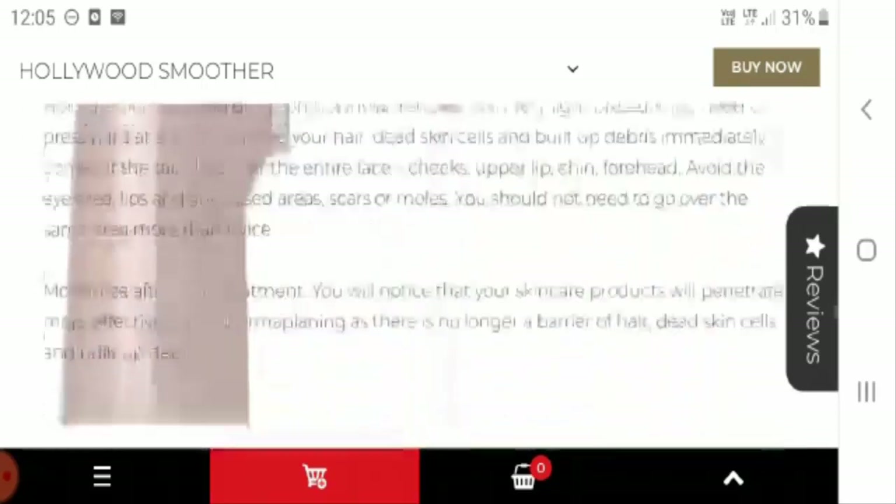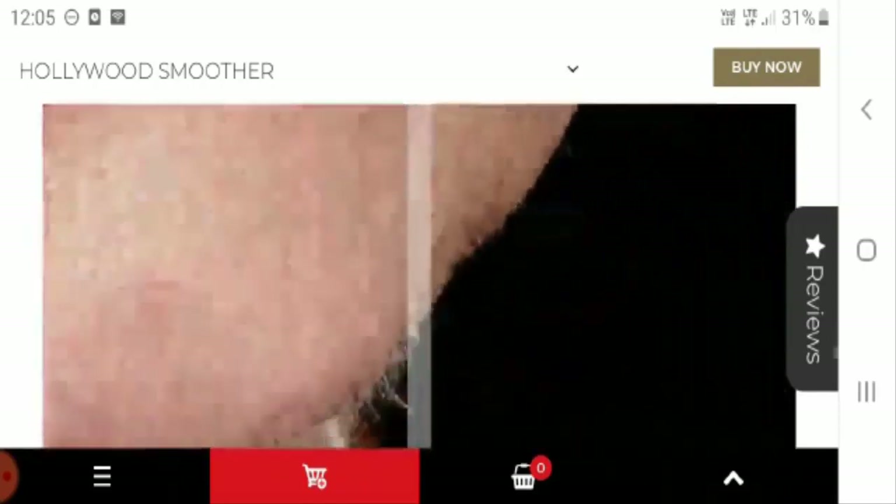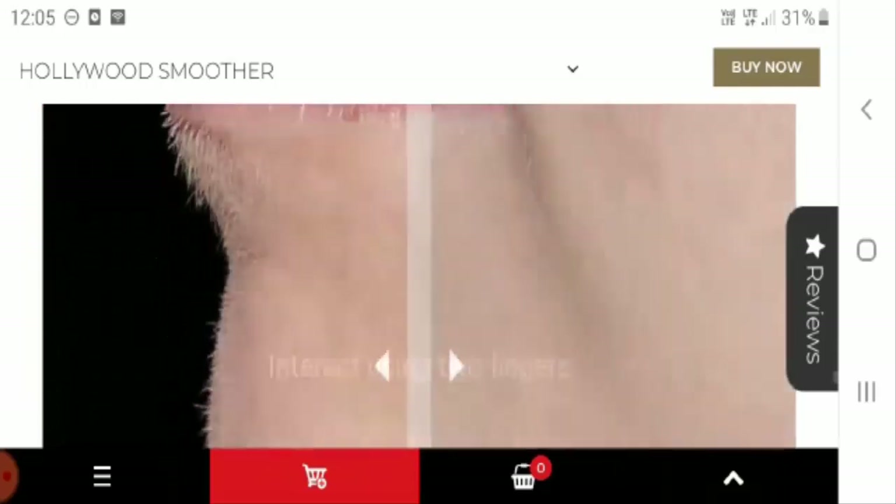It is very easy to use, so it's time to get flawless and radiant skin in no time. They have also mentioned the before and after results.